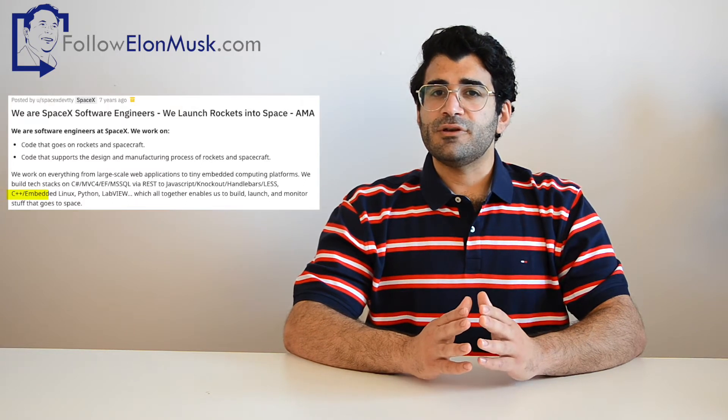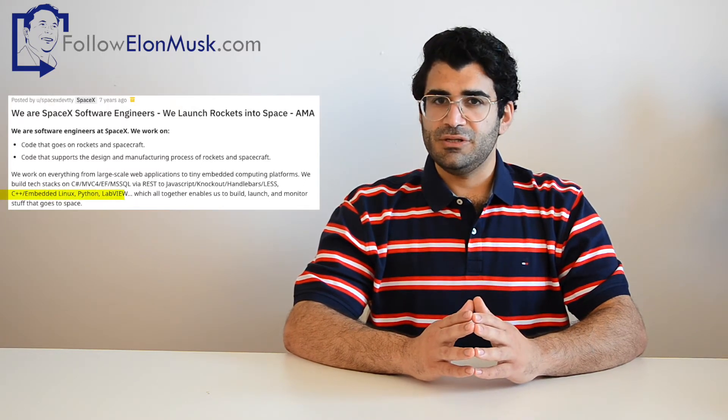The main components are the operating system, which is Linux, and the programming language, which is C++. Beginning with the operating system, SpaceX software engineers held an Ask Me Anything session on Reddit 7 years ago. They bluntly stated that both the Crew Dragon and Falcon 9 use one of the Linux distributions, without specifying which one exactly.